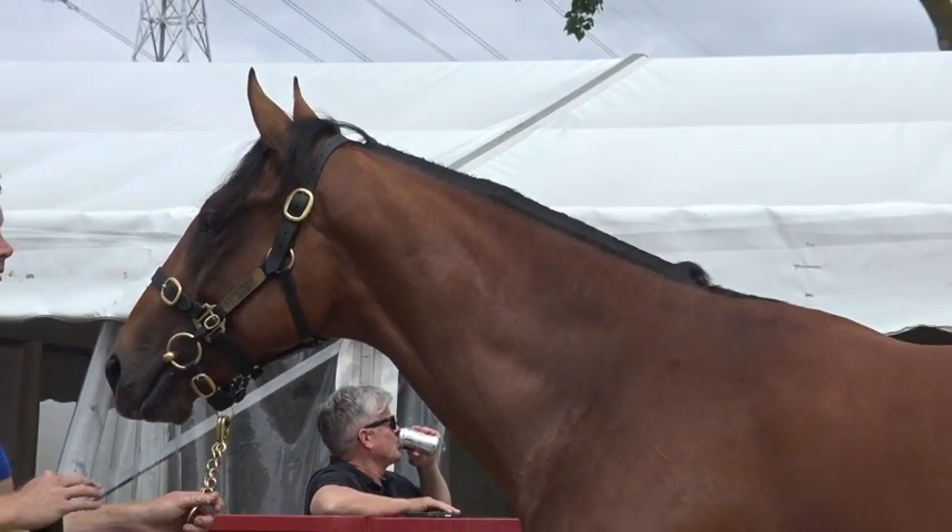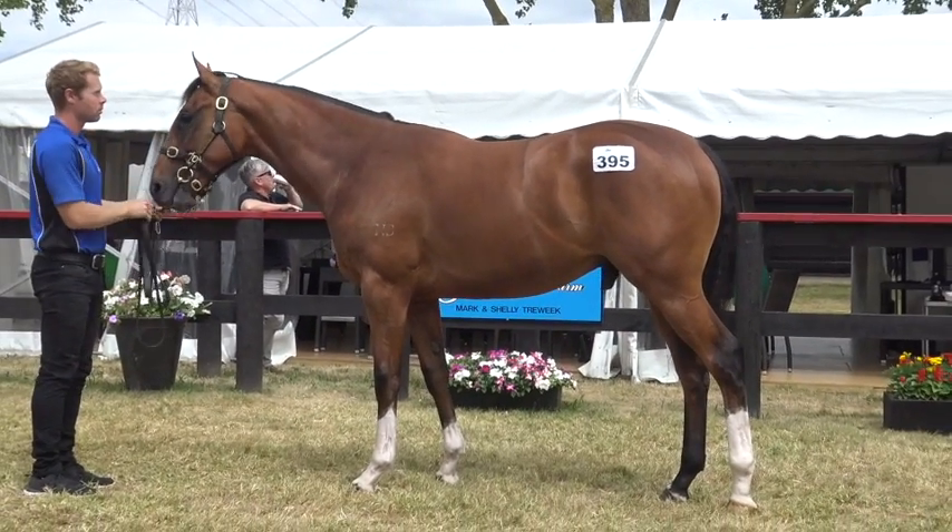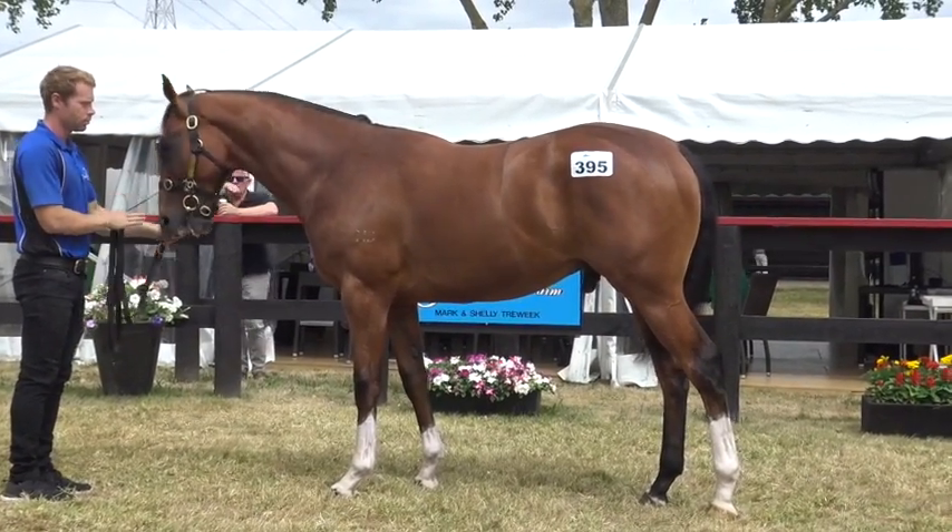I was running out of money in there, but I wanted him. I think he's one of the nicest Colts at this sale.